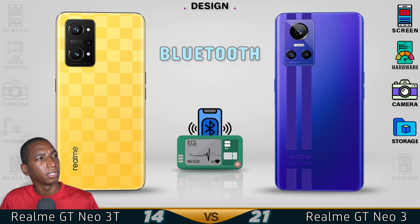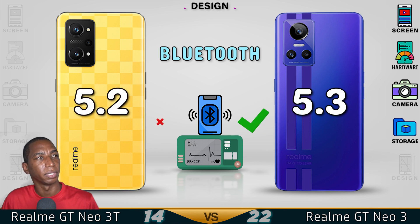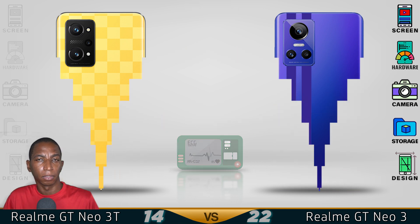Lighter with more upgraded features, the Realme GT Neo 3 will have a better design over the GT Neo 3T. Now for the results.